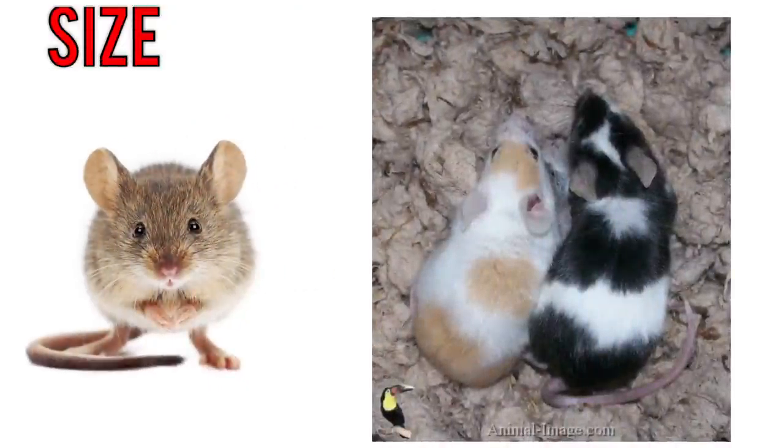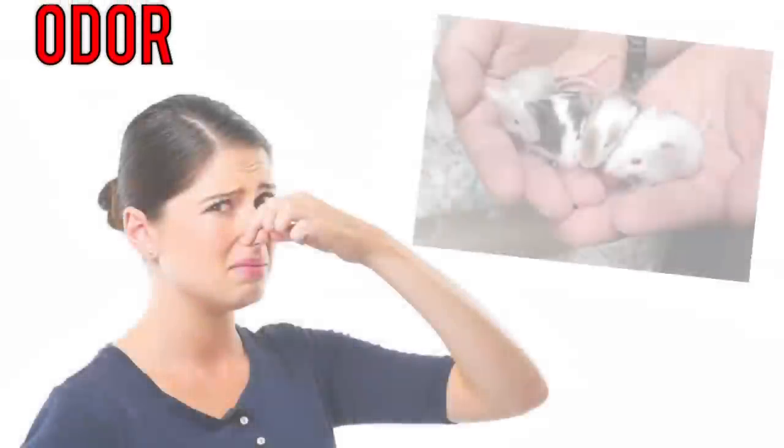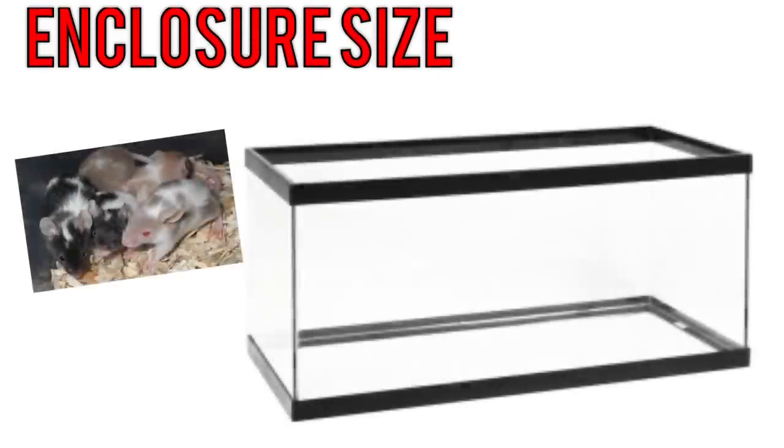Moving on to mice — mice generally get five to seven inches from head to the tip of the tail when fully grown. As much as I hate to say this, mice do have a really strong odor, and even if you clean the cage a week ago they will start to smell again, which is just one of the cons of keeping pet mice.